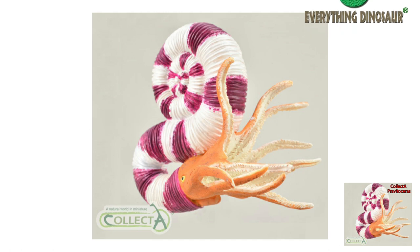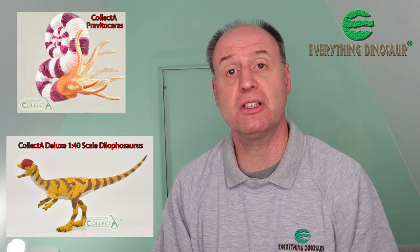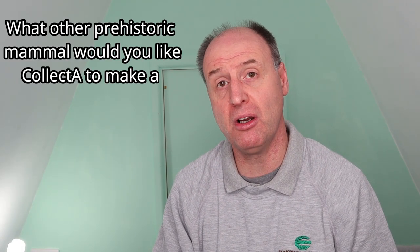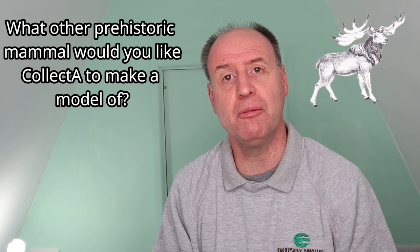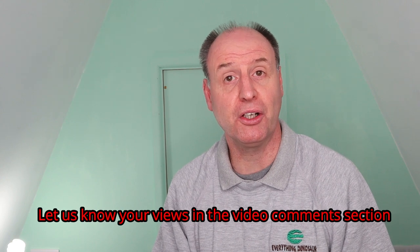Our congratulations to Collector for introducing such a diverse and detailed range of prehistoric animal figures. This has been our fourth and final review of the new-for-2021 Collector prehistoric animal models, which will be available from Everything Dinosaur in the middle of next year. We've covered the Collector Deluxe 1:40 scale Dilophosaurus, the new ammonite figure Pravitoceras, and the 1:20 scale Collector Deluxe Doedicurus. Our question of the day: what other prehistoric mammal would you like Collector to make a model of? Have you set your heart on a Hyaenodon? Would a Megaloceros be magic? Or how about a Macrauchenia? Let us know in the comments section below and we'll pass your feedback to our chums at Collector.